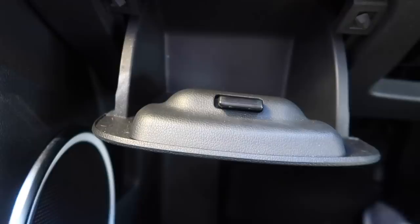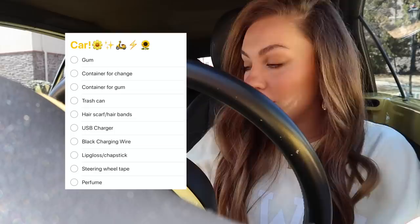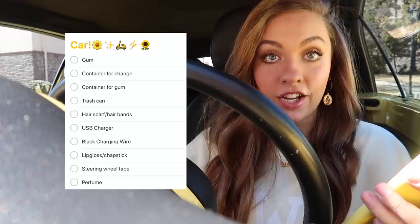Down here I'm gonna put coins and gum, because I'm obsessed with gum. So I do have a list for the dollar store on my phone — it's called 'car.' These are just some of the things I'd love to find there: a container for change, a container for gum, a trash can — I want to figure out a cute way to put a trash can in here so it doesn't get messy.